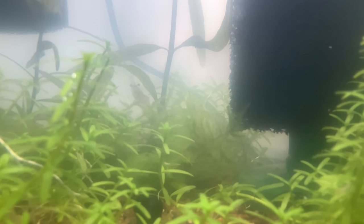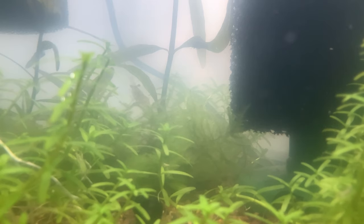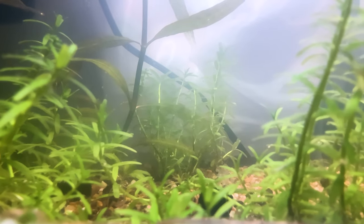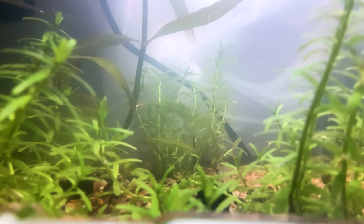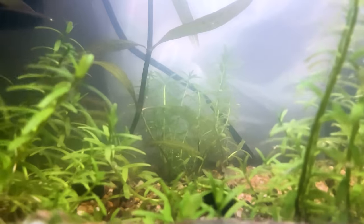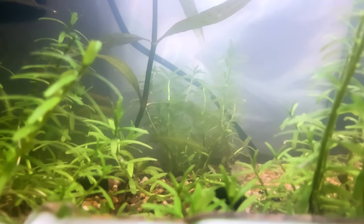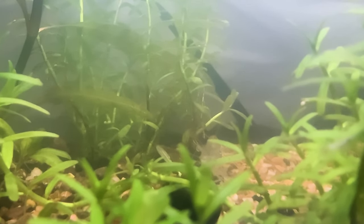I've been using water changes to clear up the algae bloom, which has been the most effective approach after removing and cleaning the sponge filters and removing a large portion of the moss. I can't change 100% of the water, so I've been doing it in batches of 30% at a time, and it'll take a few more rounds to clear up the remainder of the algae. But among all this, the ghost shrimp has become even more lethargic — he is not at all like his usual self. We'll have to wait out the night and see how the water changes and food affect his health.